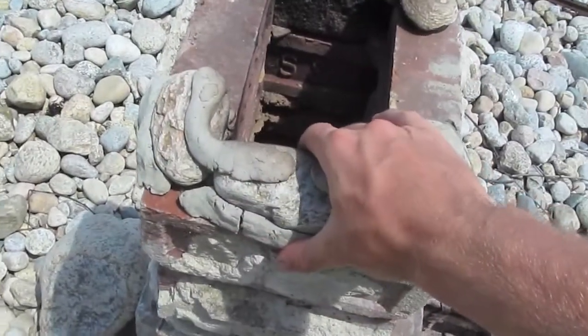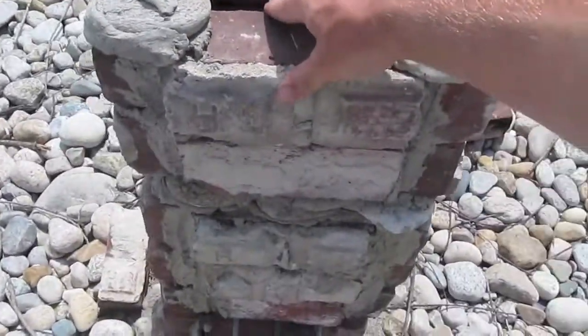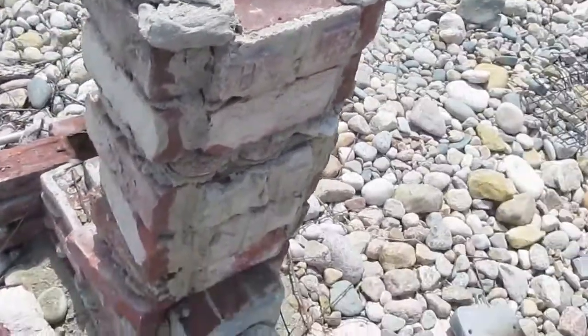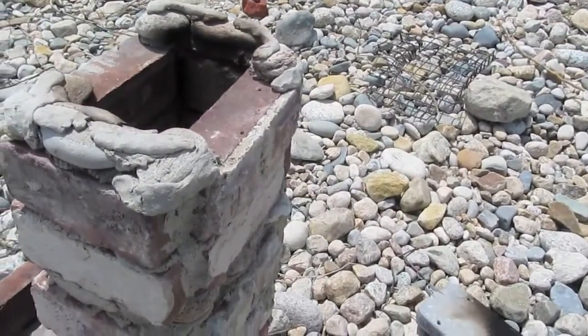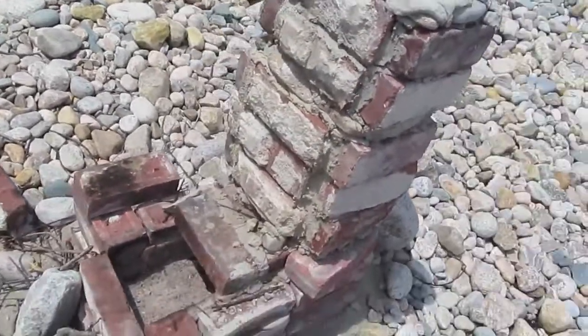Structurally, everything is still mostly solid. This one brick is a bit loose, but that could easily be fixed. Everything else is quite solid, and with a small amount of patching — maybe only half an hour of patching work — it could be ready again for a second firing, possibly a third or fourth if one were careful and/or lucky.